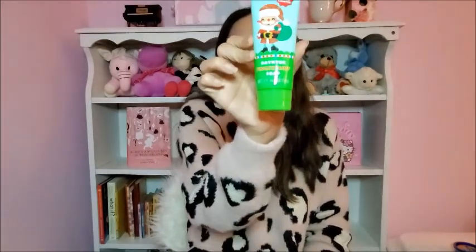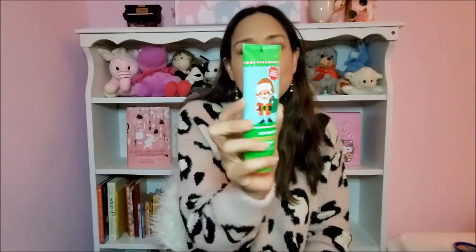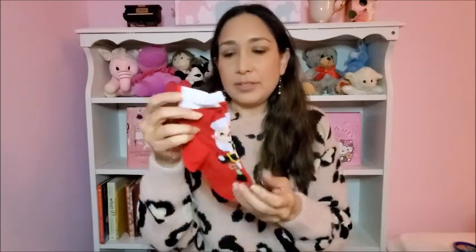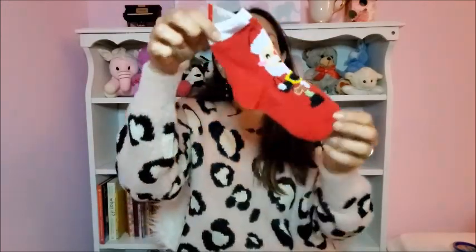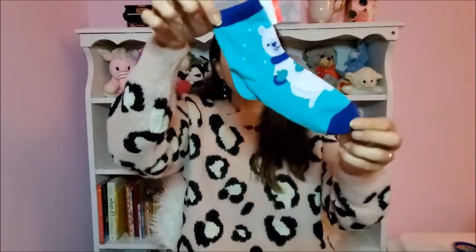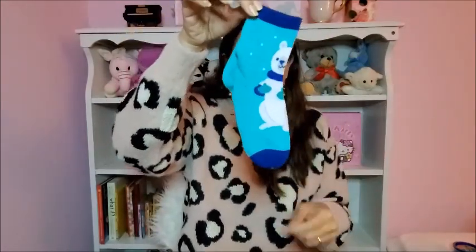I found this at Target at the dollar spot — it's a bathtub finger paint soap, a Christmassy one, sugar cookie scented. It was just one dollar. Then also from the Target dollar spot, some Christmassy socks: red ones with Santa and blue and green ones with a polar bear. I really like them.